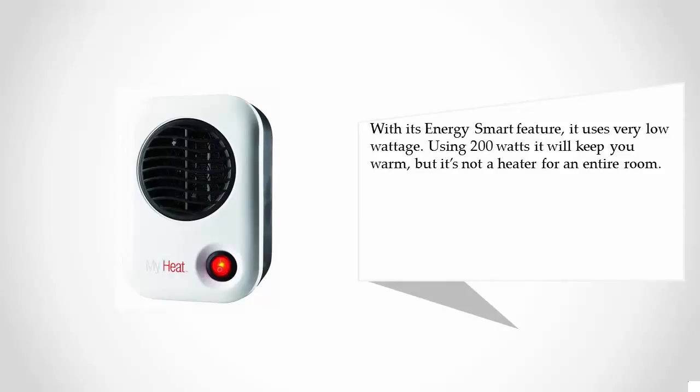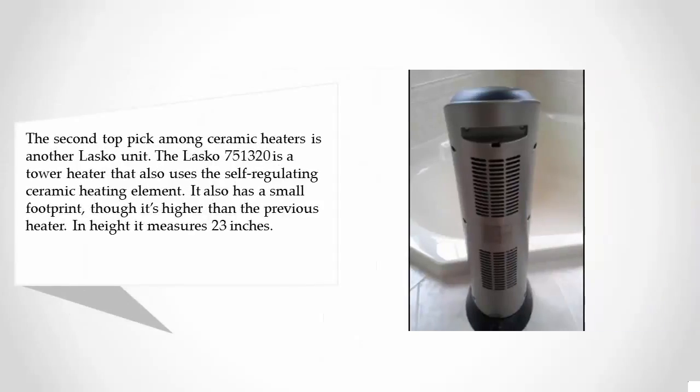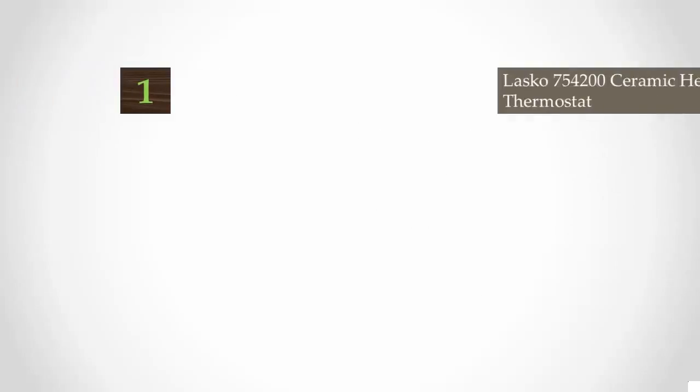At number two: the second top pick among ceramic heaters is another Lasko unit. The Lasko 751320 is a tower heater that uses a self-regulating ceramic heating element. It has a small footprint, though it's taller than the previous heater at 23 inches. To keep the air in the room evenly warm, it uses widespread oscillation. The thermostat can also be programmed to maintain your desired temperature, or you can simply select the high or low setting.